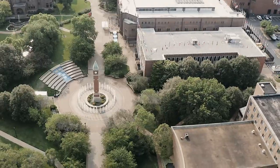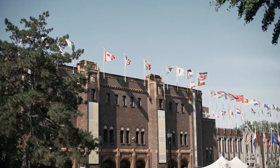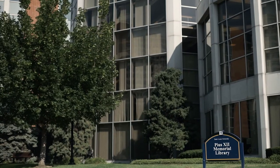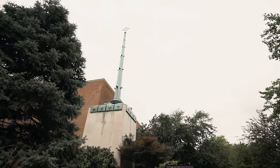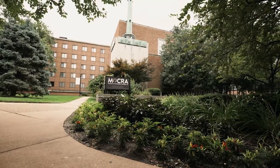Located along West Pine Mall, Fuse Hall offers a great location near SLU's Campus Ministry, Center for Global Citizenship, Simon Recreation Center, and Pius Memorial Library. Fuse Hall is also attached to one of SLU's three museums, the Museum of Contemporary Religious Art.